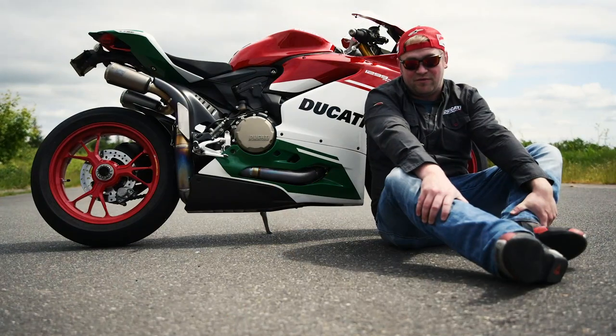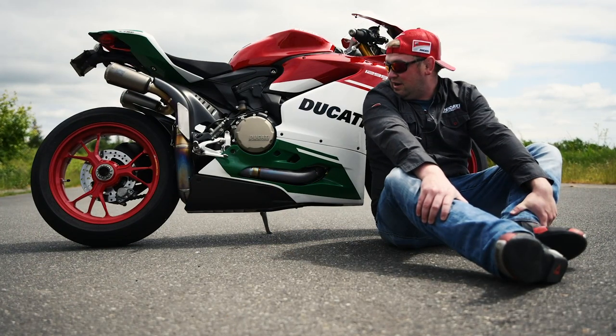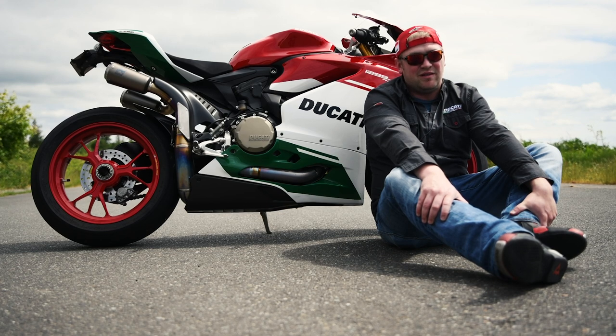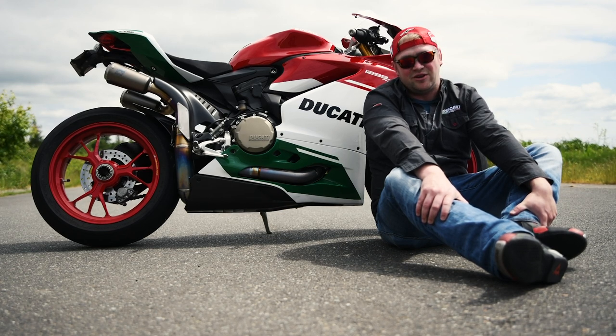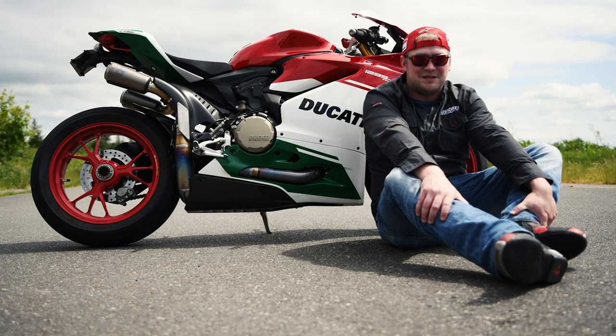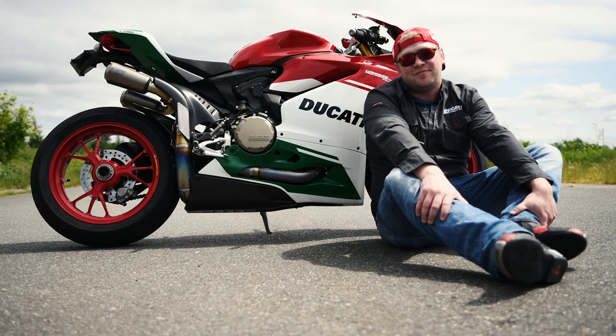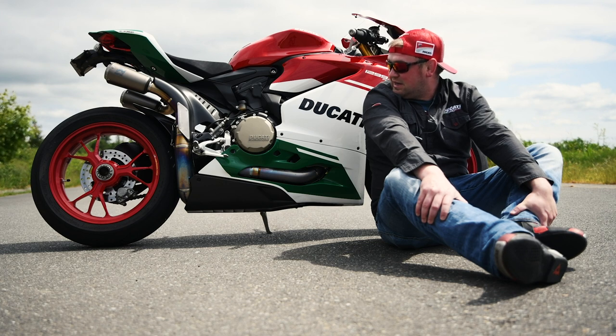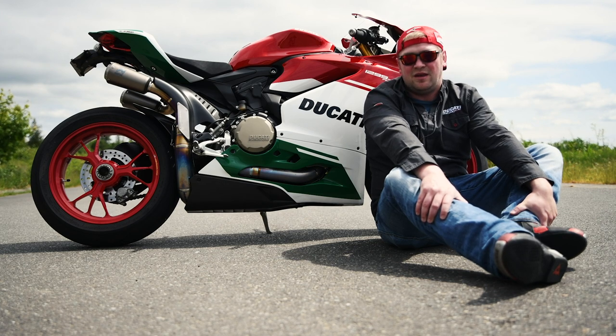It is truly a one of a kind machine I've been lucky enough to own. The way it tips into a corner is unreal. Like any Panigale, if you trust the front end you're in good shape. If you don't trust the front end, well, that's something you'll just have to come to terms with. Other things I can tell you about the machine — it turns heads like you wouldn't believe.